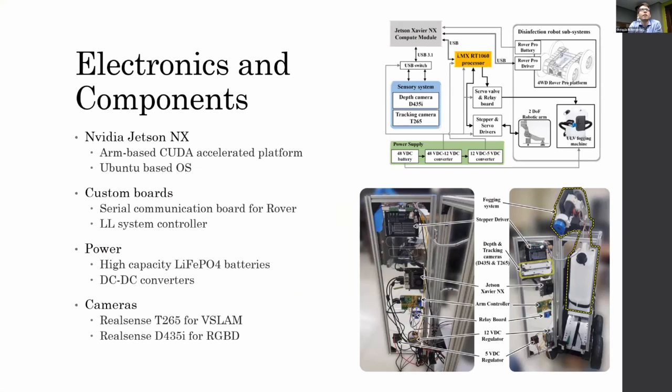For the electronics, our main board is the NVIDIA Jetson NX, which is an ARM-based neural accelerator platform. It's very low power and specifically designed for mobile robots. The GPU acceleration really sets it apart because image processing is much quicker than similarly priced or similarly spec'd platforms. It also ships with an Ubuntu-based operating system, which is very important since we run ROS on it.